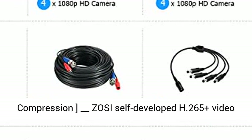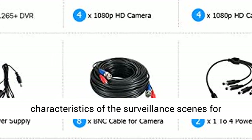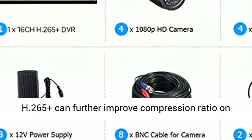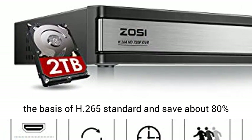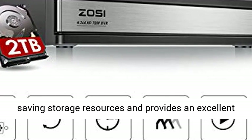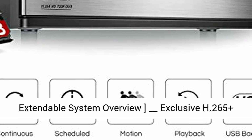Advanced H265 Plus high efficiency video compression. Zosi's self-developed H265 Plus video coding technology extracts features that focus on characteristics of the surveillance scenes for larger storage space and better image quality. H265 Plus can further improve compression ratio on the basis of H265 standard and save about 80% storage compared with H264, effectively saving storage resources and providing an excellent, smooth viewing experience.